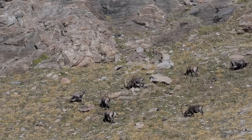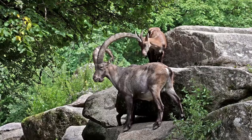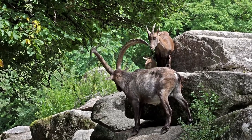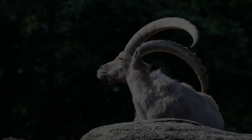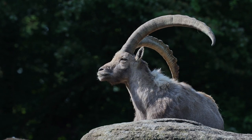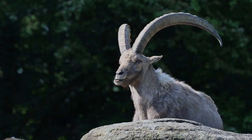While ibex populations are relatively stable for now, factors such as habitat loss and climate change could impact their future. Conservation efforts are crucial to ensuring these incredible creatures continue to thrive. By preserving their habitats and raising awareness about their importance, we can contribute to their ongoing survival. Initiatives that promote sustainable ecotourism, responsible land management, and habitat restoration can go a long way in securing the future of these charismatic mountain inhabitants.